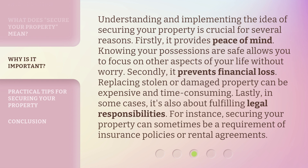Understanding and implementing the idea of securing your property is crucial for several reasons. Firstly, it provides peace of mind — knowing your possessions are safe allows you to focus on other aspects of your life without worry. Secondly, it prevents financial loss, as replacing stolen or damaged property can be expensive and time-consuming. Lastly, in some cases, it's also about fulfilling legal responsibility — for instance, securing your property can sometimes be a requirement of insurance policies or rental agreements.